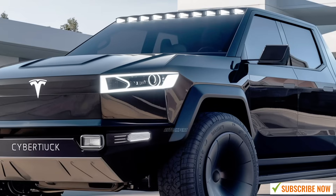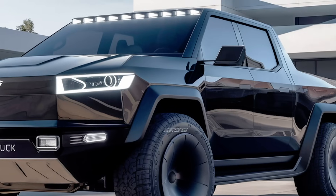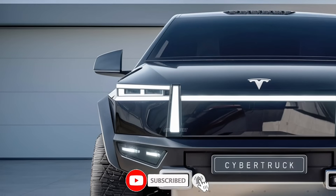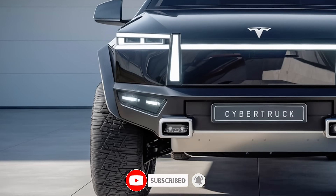The exoskeleton design also gives the truck an additional layer of protection against dents and scratches. It's built to take on whatever challenge you throw at it, from tough terrain to harsh weather conditions.